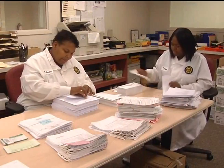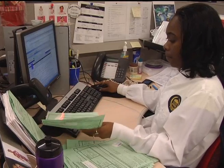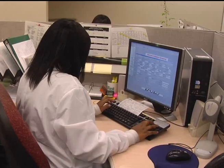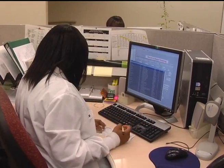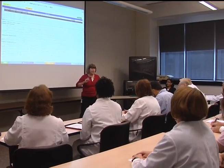Prior to the Laboratory Information Management System, LIMS, DCLS received over 40 different paper forms, lab results were reported on multiple forms, data entry was required in multiple systems, and there was no ability to query across other applications.